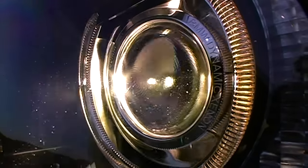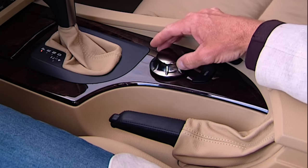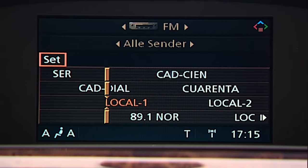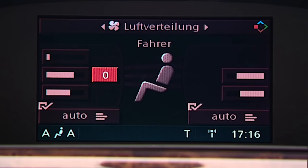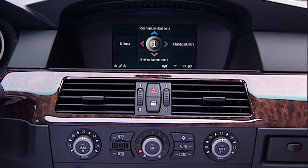Other highlights included the adaptive headlights with up to 90% better illumination on bends, and the iDrive. The iDrive was familiar from the 7 Series, and we transferred it to the 5 Series. The added convenience of this control system gave us such an advantage over our competitors that we decided to incorporate it in the next series down.